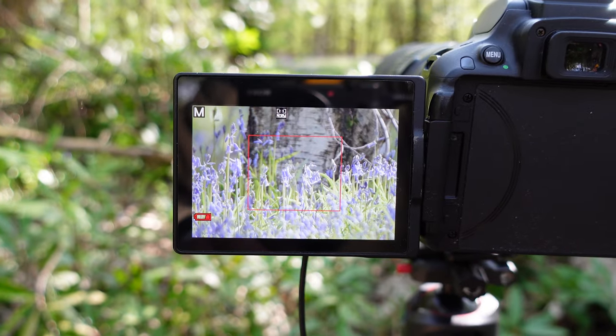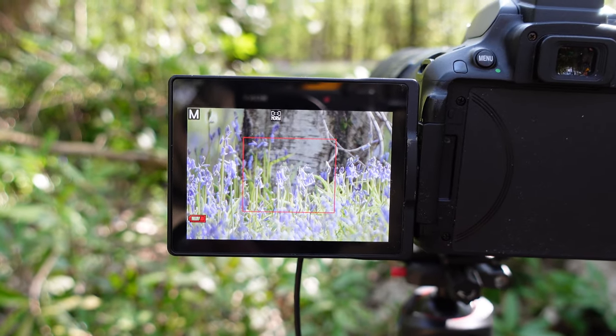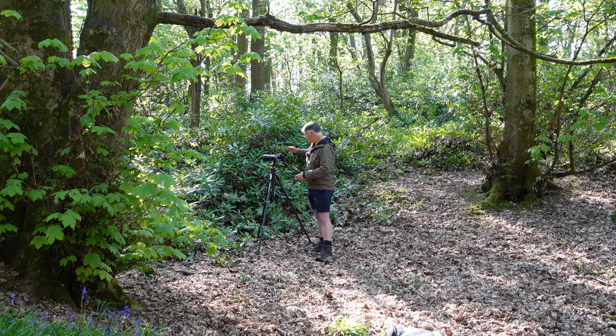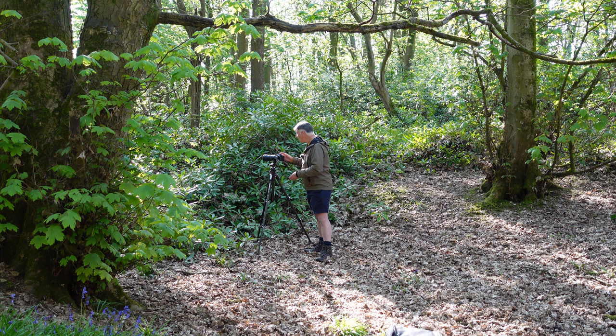Just manually focusing on those bluebells in front of the silver birch tree. This dell that I'm in here is a great little vantage point because the camera is level with the woodland floor, giving me a great perspective and enabling me to shoot straight across those carpeted bluebells. See what that image comes out like.